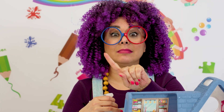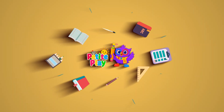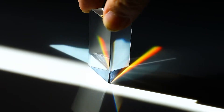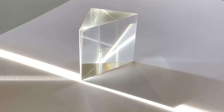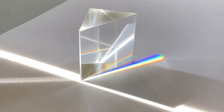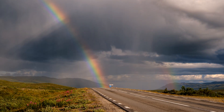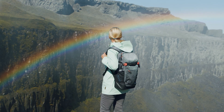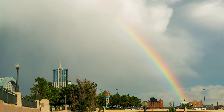Have you ever seen sunlight hit a shiny crystal? It looks white or yellow at first, but when it passes through — boom — it splits into colors. Sometimes when it rains and the sun shines at the same time, the tiny raindrops act like crystals. They split the light, and that's when we see a rainbow in the sky.